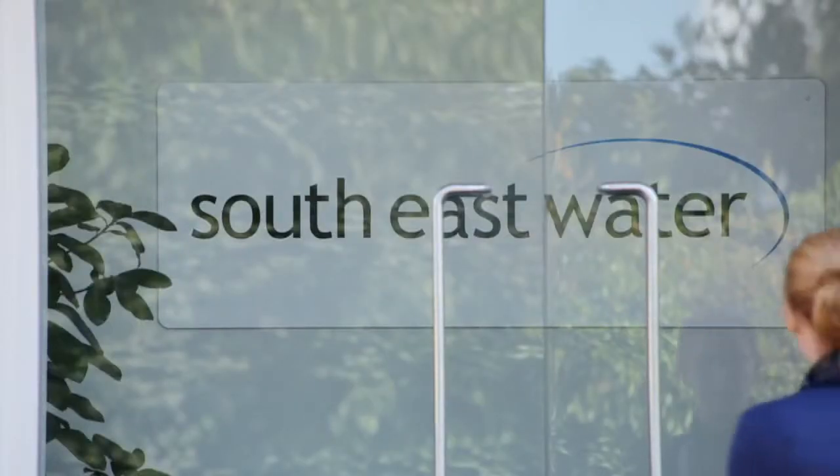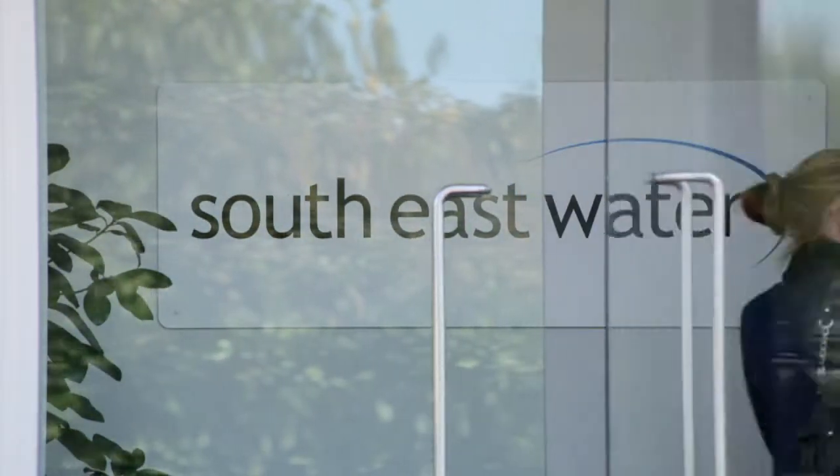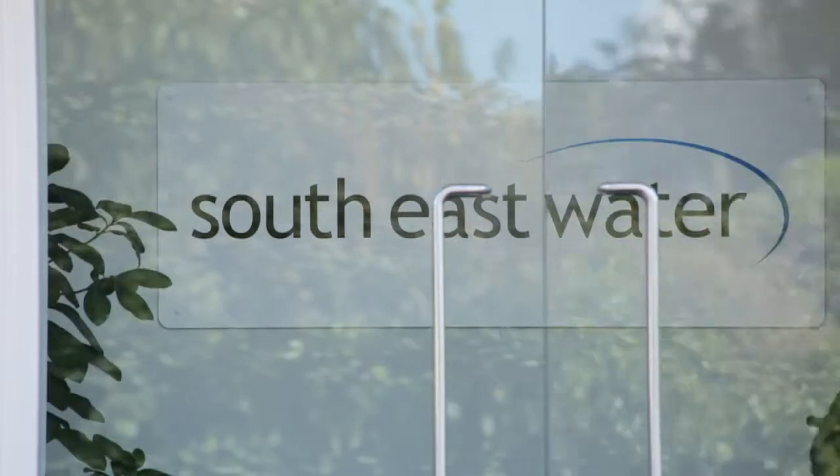My name's Keith Hilson. I'm the Head of Leakage for Southeast Water. Southeast Water supplies 2.1 million customers across the southeast of England in Hampshire, Berkshire, Sussex and Kent through about 14,500 kilometers of water main.